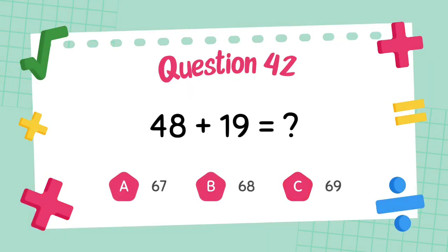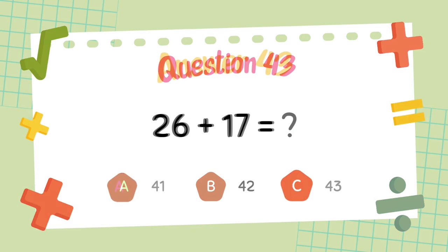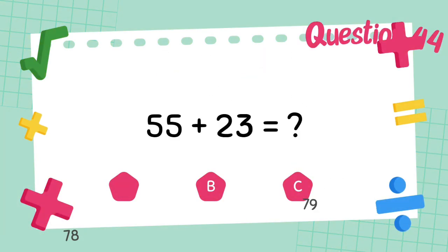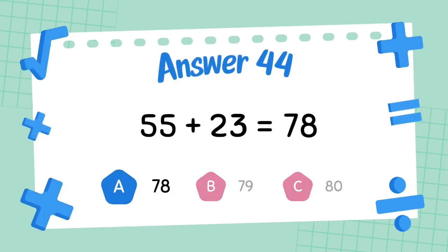What is 48 plus 19? The answer is 67. What is 26 plus 17? The answer is 43. What is 45 plus 23? The answer is 73.